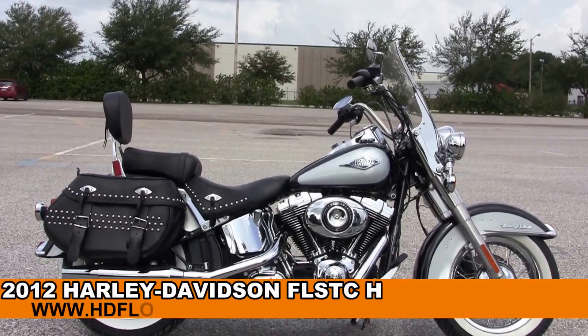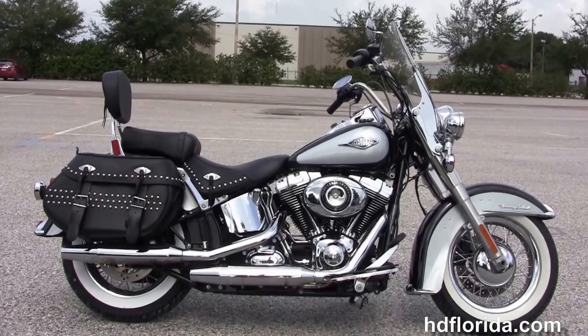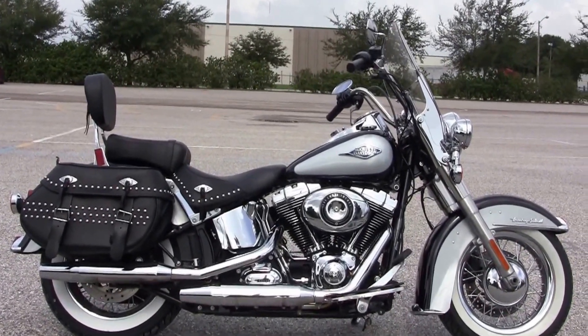Welcome everyone to the world famous Harley Davidson of Florida. Today I've got for you a spectacular used 2012 Heritage Softail Classic.